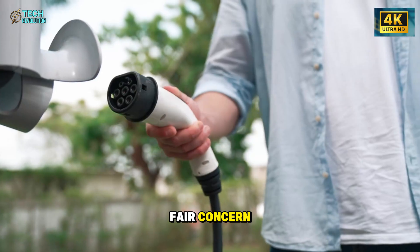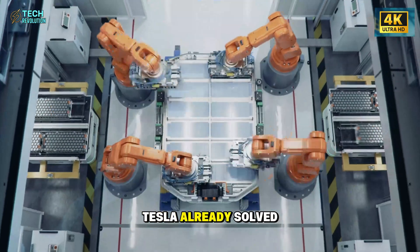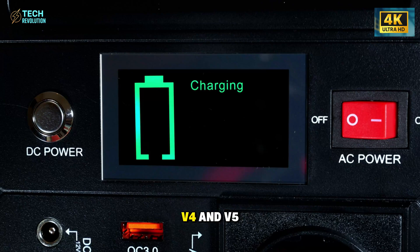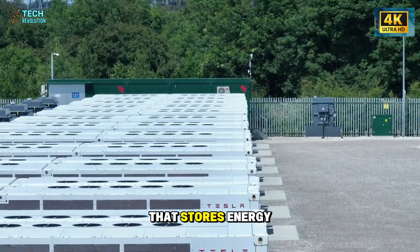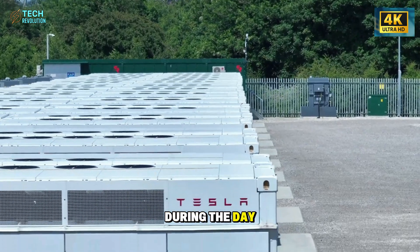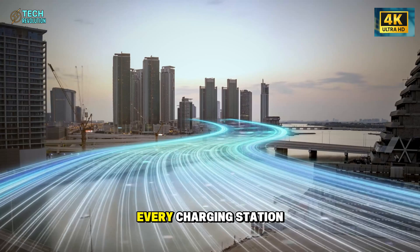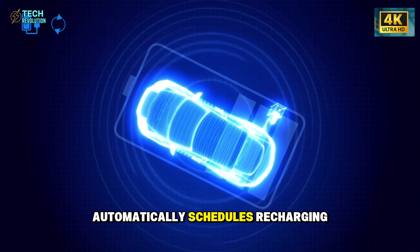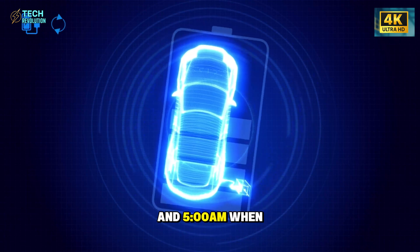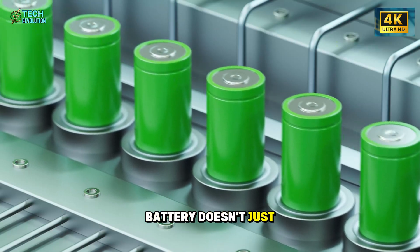Many skeptics raised a fair concern: if every Tesla can charge in five minutes, won't that destroy the power grid? Tesla already solved that. Starting with the V4 and V5 Superchargers, each new station will be paired with a Megapack — a massive battery unit that stores energy during off-peak hours and releases it during the day. This system ensures ultra-fast charging without straining the grid. It's like giving every charging station its own mini power plant. Meanwhile, Tesla's home charging software automatically schedules recharging between 2 a.m. and 5 a.m., when energy demand and prices are lowest — efficiency, convenience, and sustainability all working together.